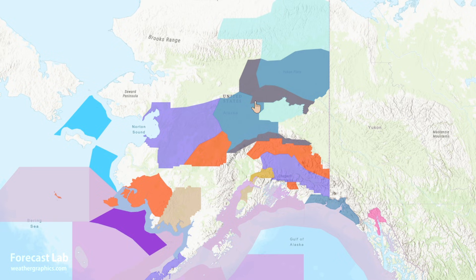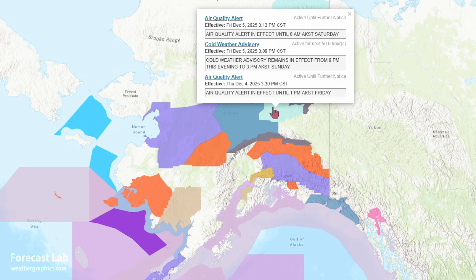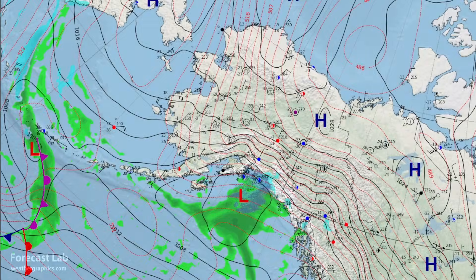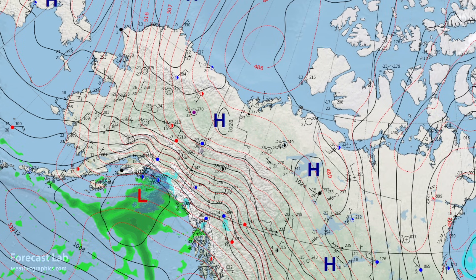Further north, you get into the cold weather advisories — too many to name, but Fairbanks is in this area. Cold weather advisory tonight, Saturday, and early Sunday, with wind chills down to minus 55. In Canada, some bitter cold around Dawson and Mayo — minus 23 to minus 35 — a little more mild as you go south.